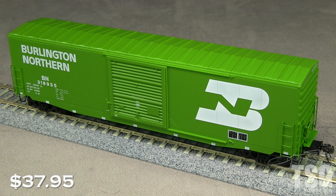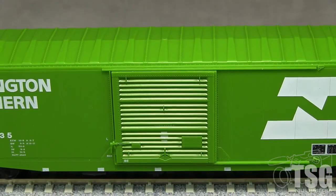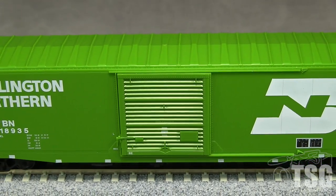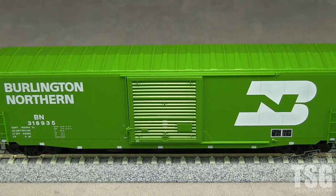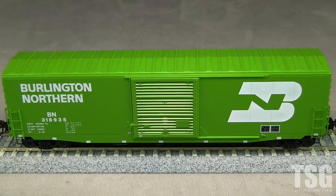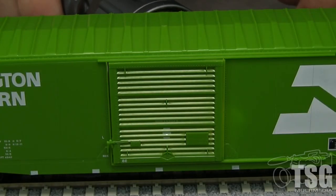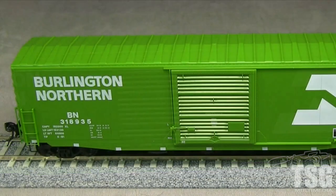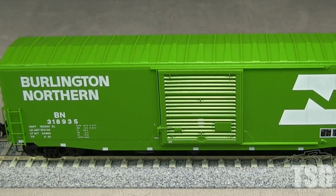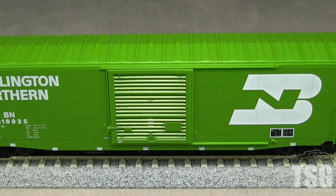This model has an MSRP of $37.95. I had to study this model for a long time to figure out if it was actually painted or just molded in green plastic. I think there's some paint on the model, or at least a clear coat, but it's extremely thin. In Kato's favor, the parts that are molded in green match the paint perfectly. Not so great is the fact that the entire car is slightly translucent and the green is way too light. Painting the car interior black or some other color would help fix the problem with light shining through. Some weathering might help with the green color.